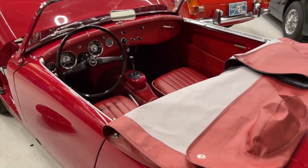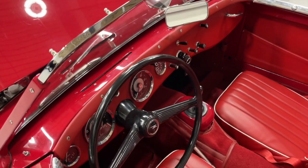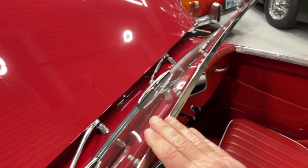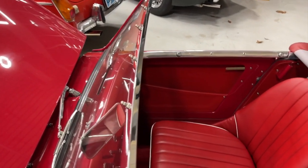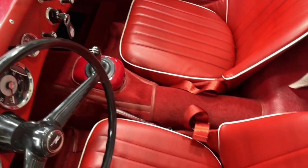Hi there from Bug-Eye Guy, and this week this is Jerry's amazingly beautiful Bug-Eye Sprite — a 1958 model with the thin windshield and all the studs along the top. This is a car that we've just modified for him.